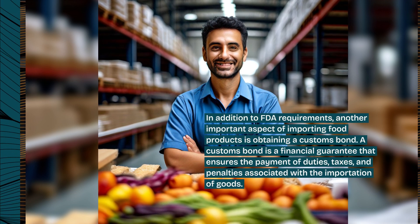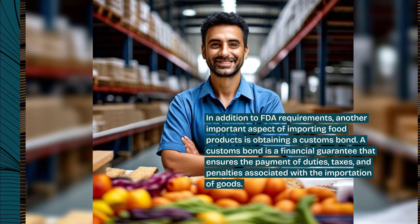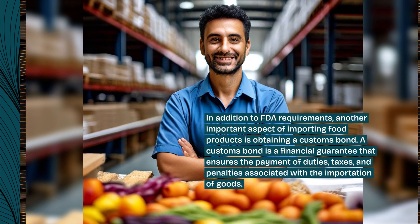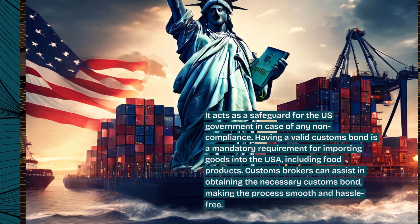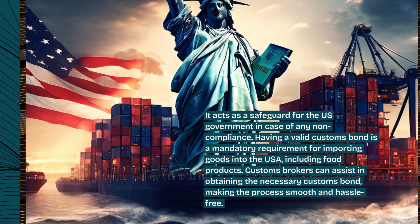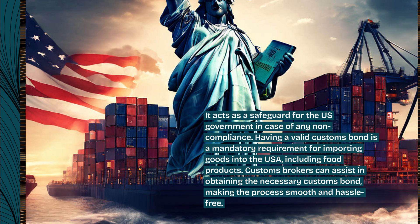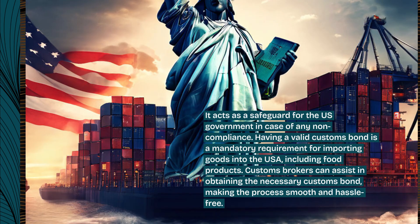Another important aspect of importing food products is obtaining a customs bond. A customs bond is a financial guarantee that ensures the payment of duties, taxes, and penalties associated with the importation of goods. It acts as a safeguard for the US government in case of any non-compliance. Having a valid customs bond is a mandatory requirement for importing goods into the USA, including food products. Customs brokers can assist in obtaining the necessary customs bond, making the process smooth and hassle-free.